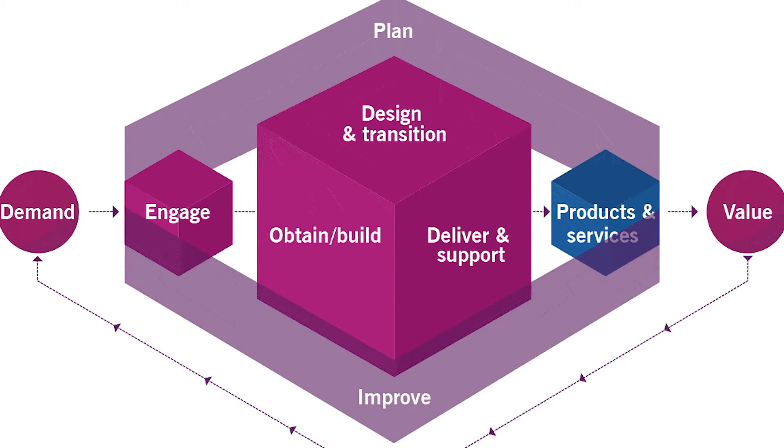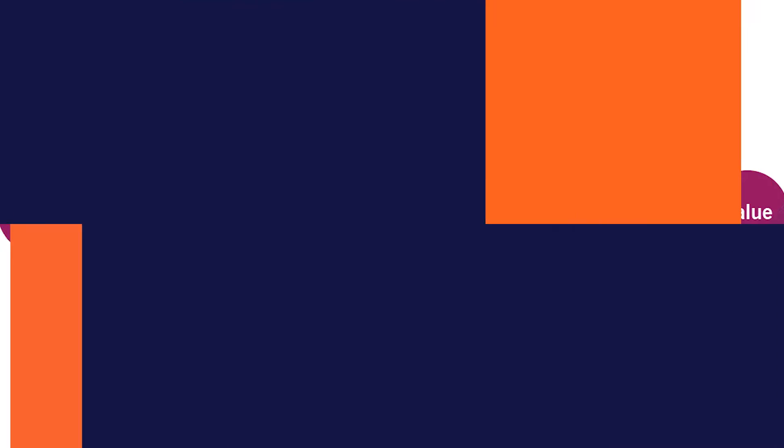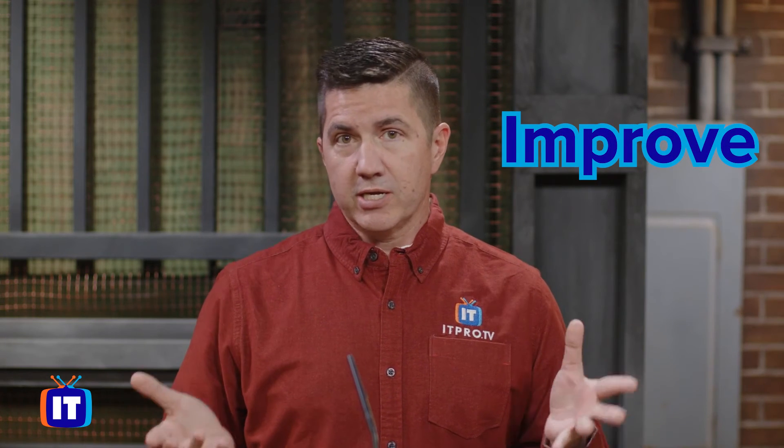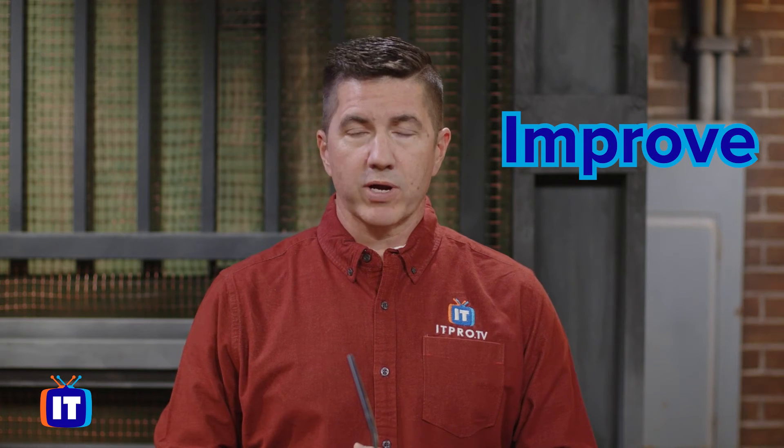These are the products and services, and the key to all of this is value co-creation on the right-hand side. The one thing underpinning absolutely everything is the improve activity. We would always want to continually improve absolutely everything we do within our organization.